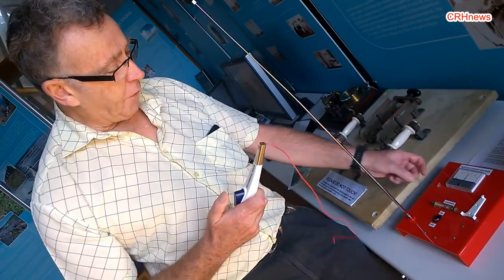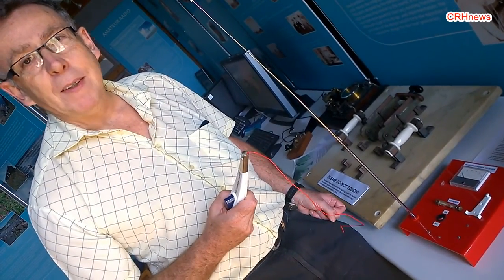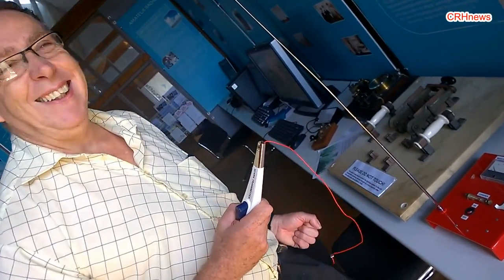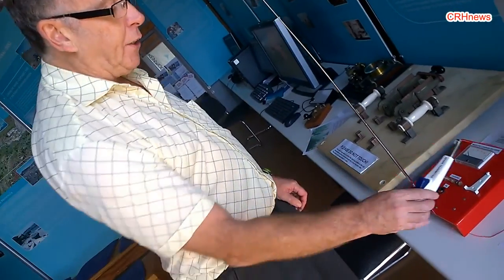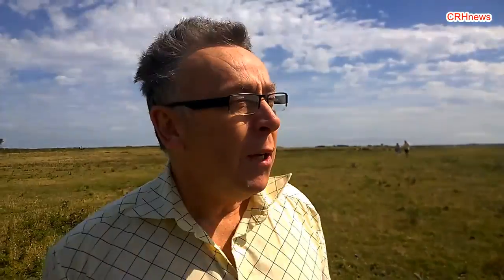So he kept on tweaking the technology to get the most out of it. Whereas this demonstration is good for about a foot, Marconi went across the Atlantic — but he did have 20 kilowatts at his disposal. It's nice to show this because it's a practical example of what he did, as opposed to all the theory and the boards. We're at Poldhu, the Marconi Centre in Cornwall, the site of Marconi's first transmission across the Atlantic in 1901.